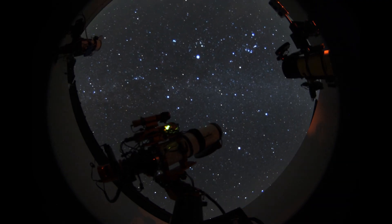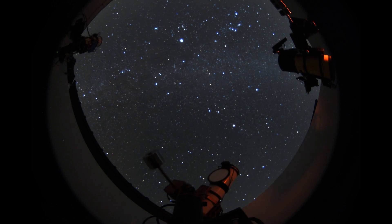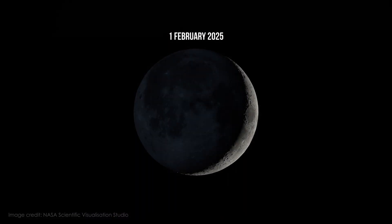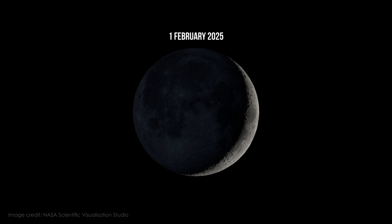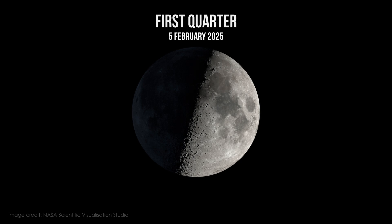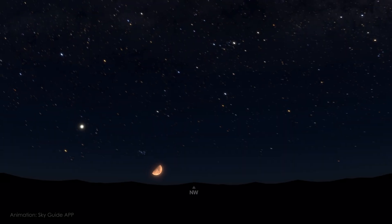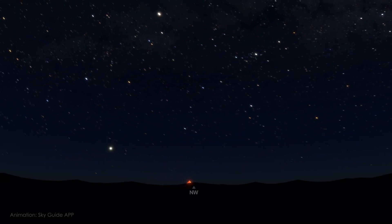When we do astrophotography, especially when planning deep sky and nightscape imaging, we want to know what the moon is doing. So let's have a brief look at the main lunar phases this month. On the first we have a waxing crescent moon with 11% illumination. The first quarter moon is on the 5th of February, which will set in the small hours, leaving the second half of the night with dark skies.